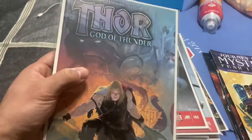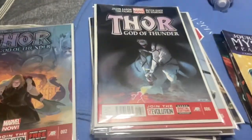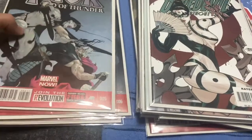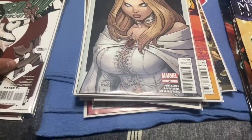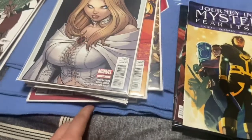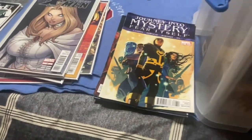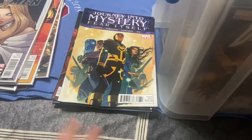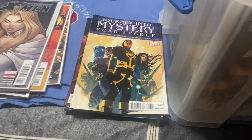Thor: God of Thunder number two — the first appearance of Gorr the God Butcher. So there's about 300 books total. I paid up for a few of them, and a few I didn't even realize were keys. I paid $250 for them all. We basically agreed on half price for some of the bigger books and he gave me the bulk for really cheap, so it ended up being a really good price.